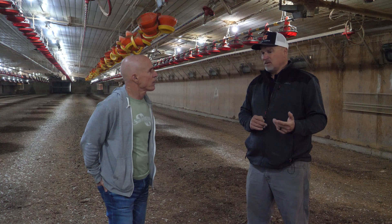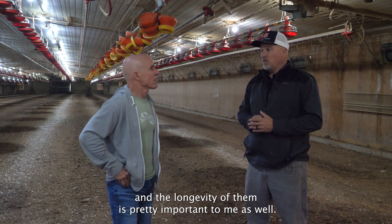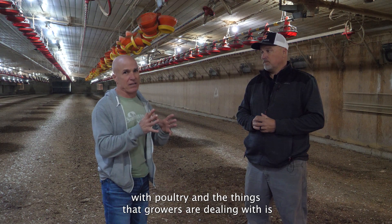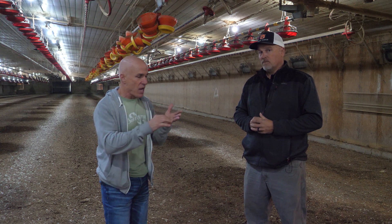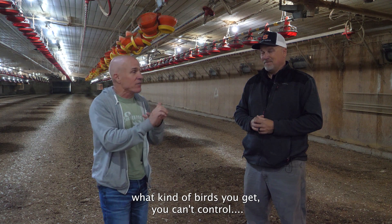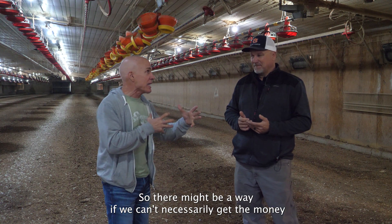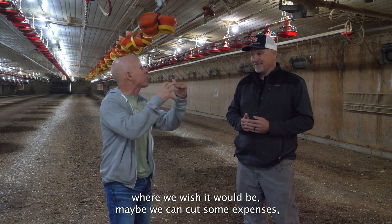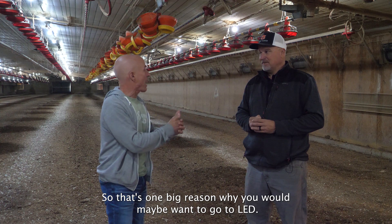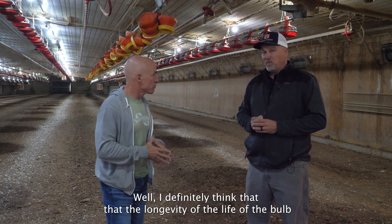Having these LED lights, there are often great benefits that may override any worry about that initial investment, because if you can pay back in a year and you're saving that much each year, the longevity of them is pretty important too. In poultry, there are a lot of things you can't control — the feed, what kind of birds you get — so if we can't necessarily get the money where we wish it would be, maybe we can cut some expenses, just like your budget at home. So that's one big reason to go LED. What would maybe be the second biggest one?